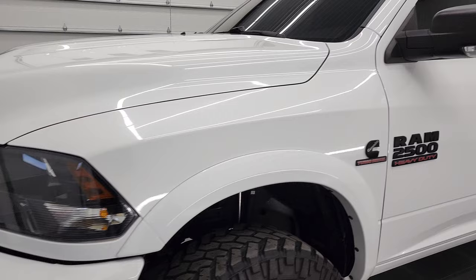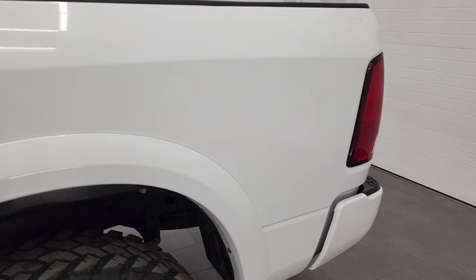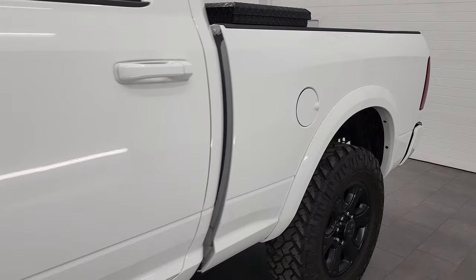Bright white is the color. We shoot all of our videos in 4K, so if you have HD capabilities on your computer, tablet, smartphone, or television, I highly recommend turning them on right now because it is your best way to check out the quality, condition, options, and cleanliness of the vehicle before seeing it in person.